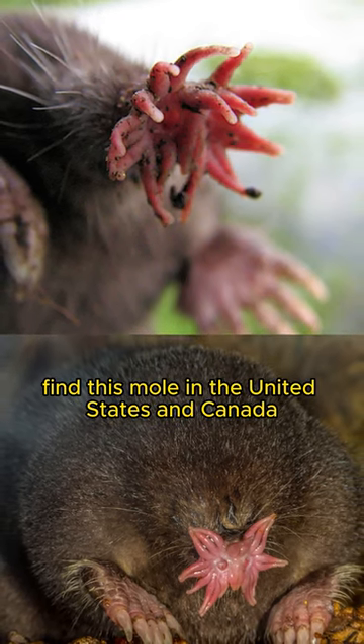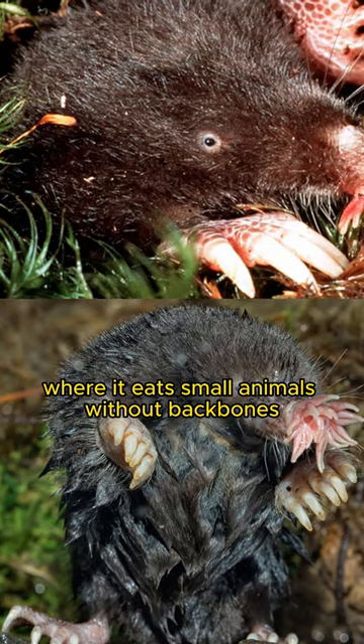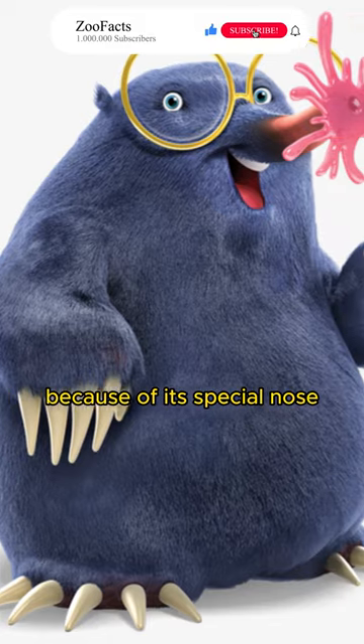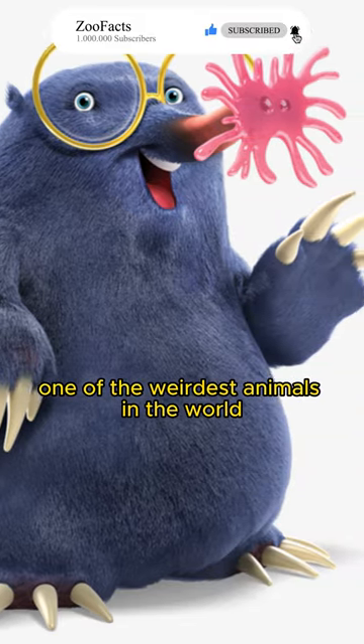You can often find this mole in the United States and Canada, where it eats small animals without backbones and likes to live near rivers and lakes. Because of its special nose, it's considered one of the weirdest animals in the world.